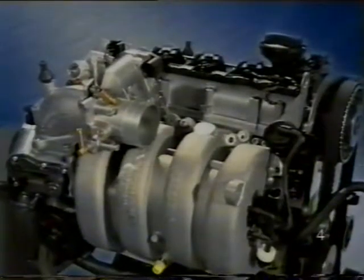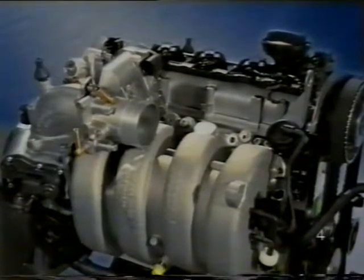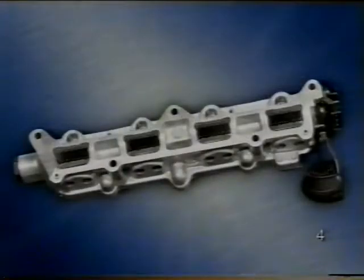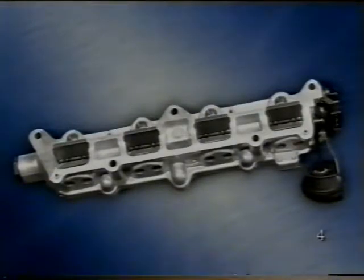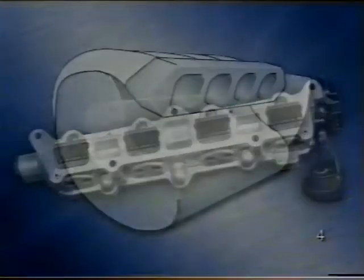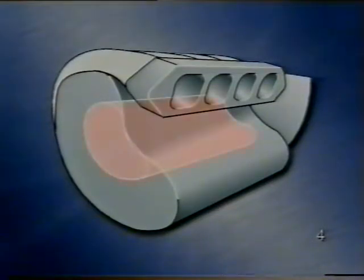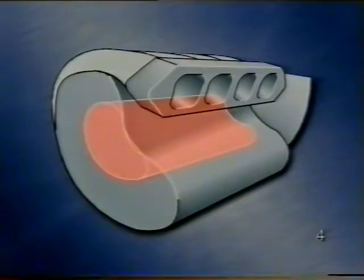Új ennél a motornál a kétrészes, alumínium présöntésű szívócső. Az alsó részben van négy állítható terelőlap, az úgynevezett szívócső terelőlap. A szívócső felső részében van egy vákuumtároló, amelynek segítségével a terelőlapokat lehet működtetni, és így befolyásolni a levegőáramlást a hengerekbe.